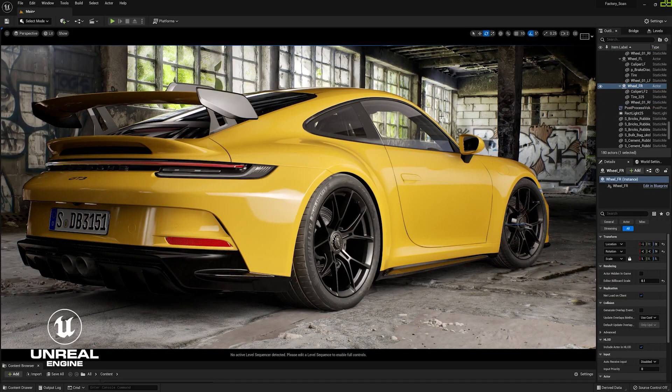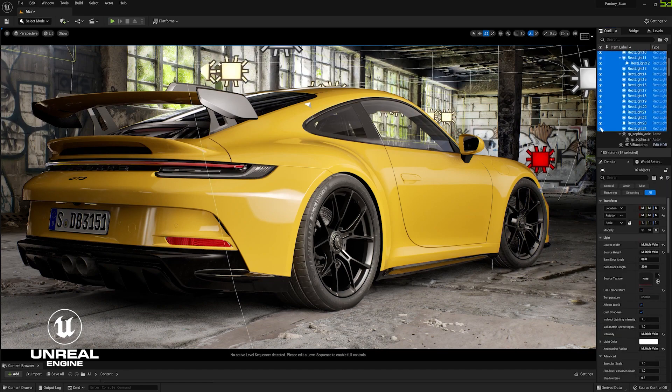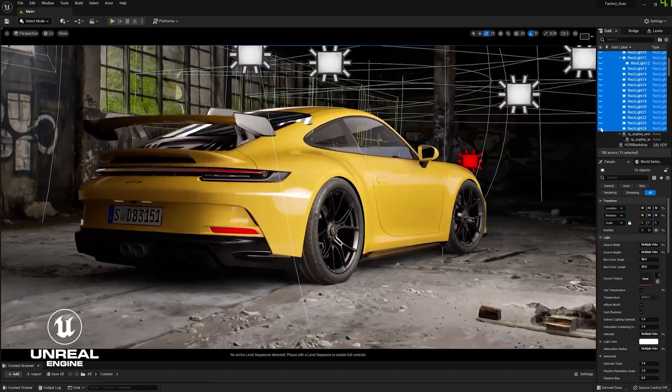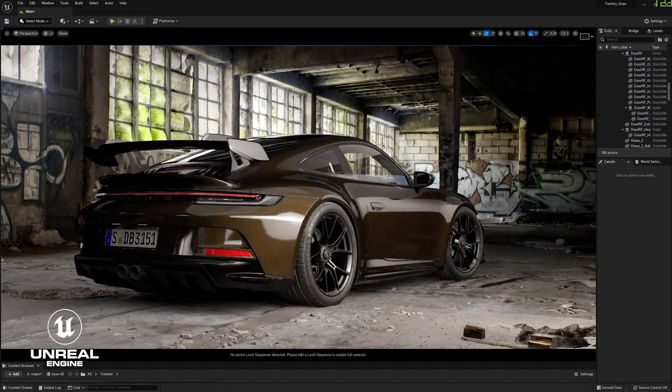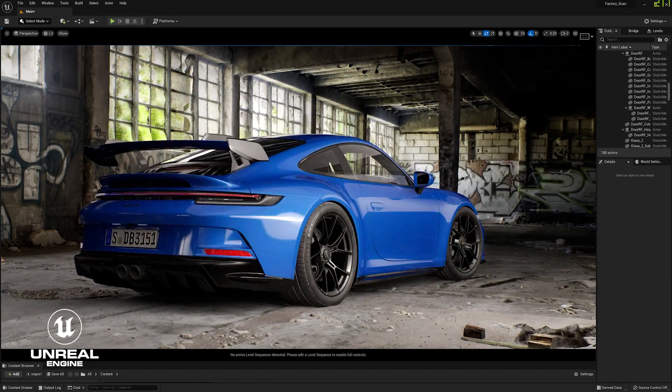Once inside Unreal, this is where I do all the lighting and shading for the final render and also experiment with different car paints to see what fits best. Having all of this happening in real-time is extremely helpful.